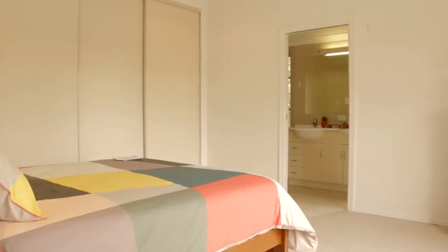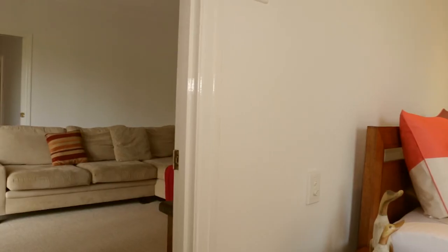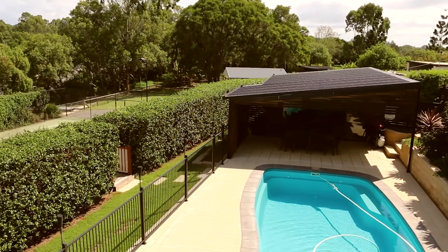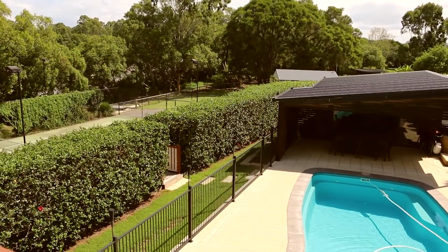The combined master bedroom with ensuite and parents retreat, serviced by a large air conditioner, enjoys views across the in-ground pool, tennis court and river.